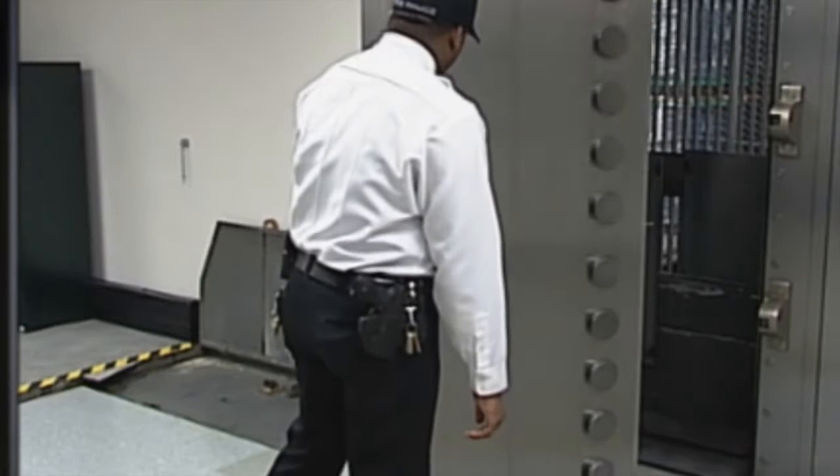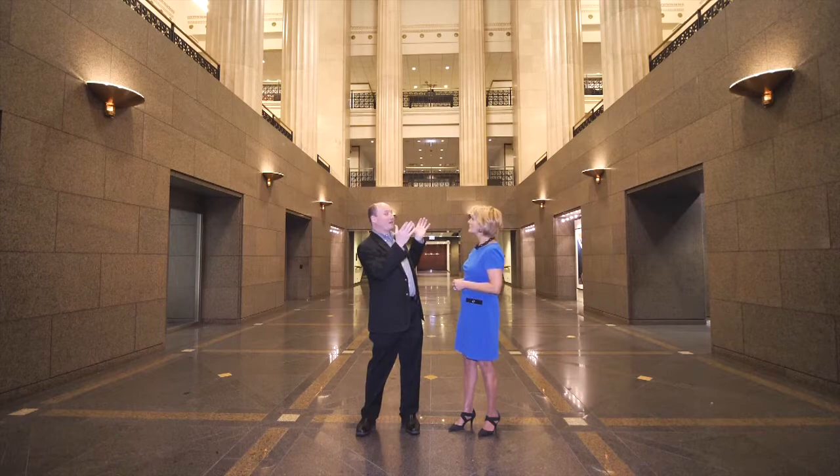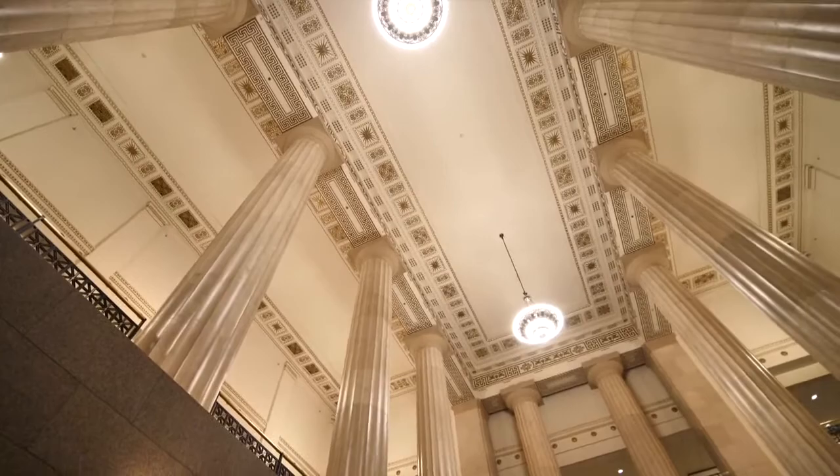They built this neoclassical building with its Corinthian columns out front and door columns in the interior. It's interesting that there are 12 columns inside, which symbolize the 12 districts of the Federal Reserve Bank, both on the interior and exterior.